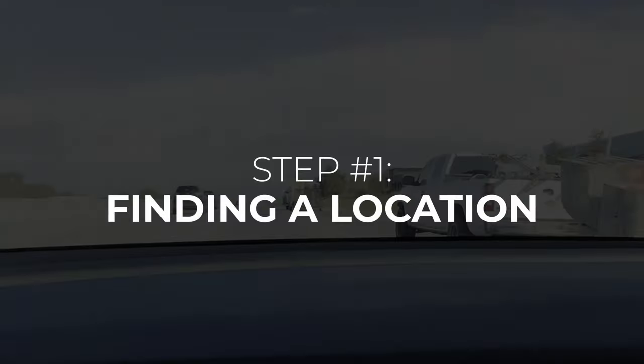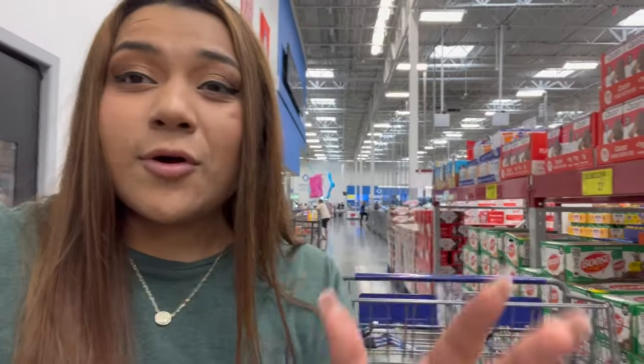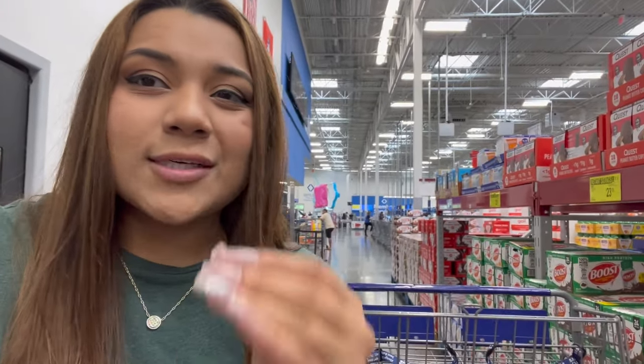The very first step when starting a vending machine business is finding a location, and this is the hardest part of the business. There are several different ways to go about it — you can find locations by email marketing, cold calling, and door knocking. We're going to get into all of that at the location.